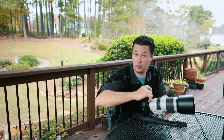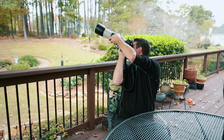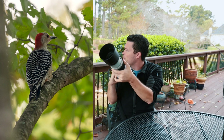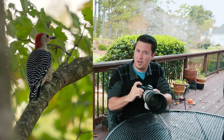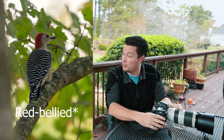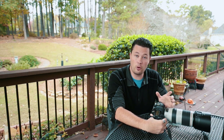Do you see that woodpecker right there? I think that was either a red-bellied or a red-naped woodpecker. So anyways, what are we talking about? DSLRs, mirrorless — this is when the possibilities start opening up.